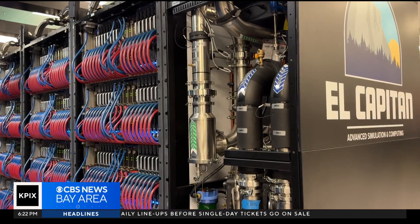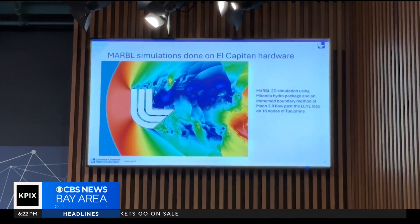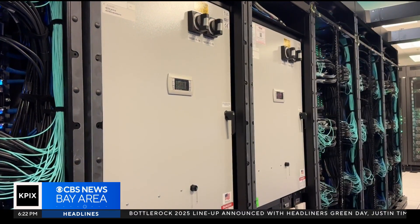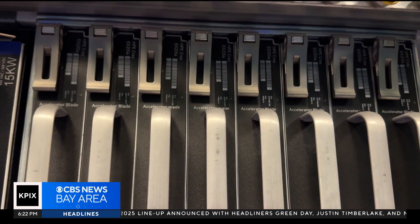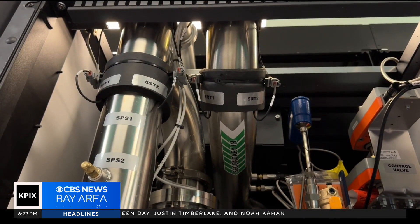El Capitan is in early access mode, meaning more testing and calculations to eventually process classified information. The $600 million supercomputer will soon run sophisticated calculations that simulate nuclear detonations from the U.S. aging stockpile. Because we stopped doing underground nuclear testing, we needed to replace that with simulating on these very large computers to be able to understand how they age.